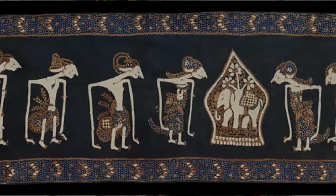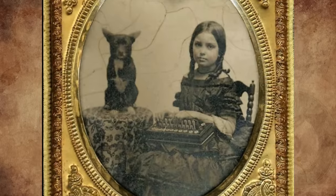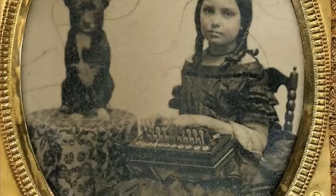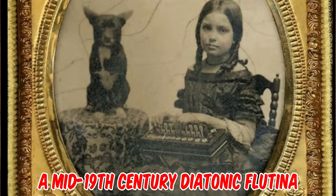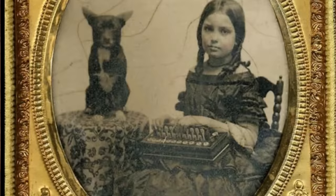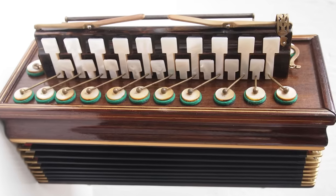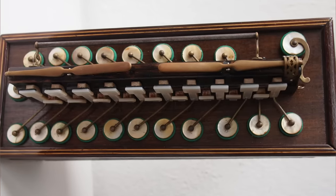This little girl was photographed in the 1860s with her dog — what is she holding in her lap? It's a mid-19th century diatonic flutina made in France, circa the 1850s. Possibly the earliest version, known as the 'clavier mélodique' or melodious keyboard, it was probably one of the first accordions capable of playing a melody. It is made of wood and paper with brass fittings and mother-of-pearl buttons.